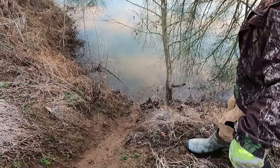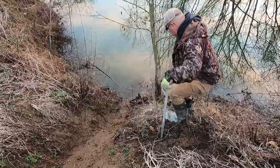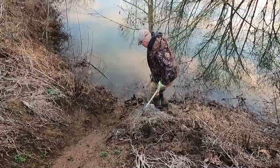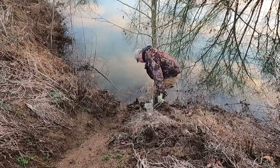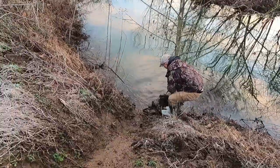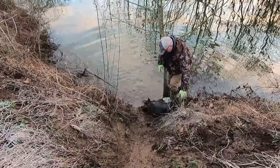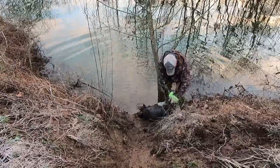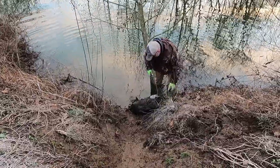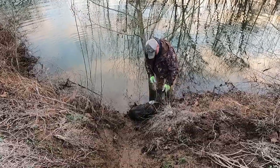See if I can not fall on the camera. This is a lot better than the one we caught here the other day — that one was probably lucky to be 10 pounds. This is a lot better beaver. This one's probably mid-40s.